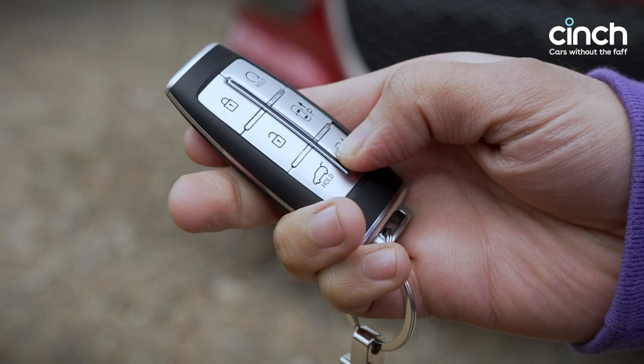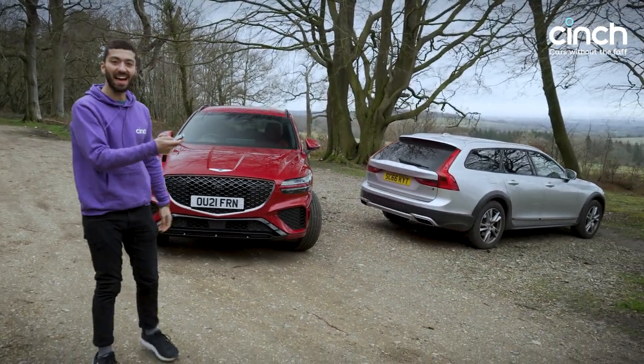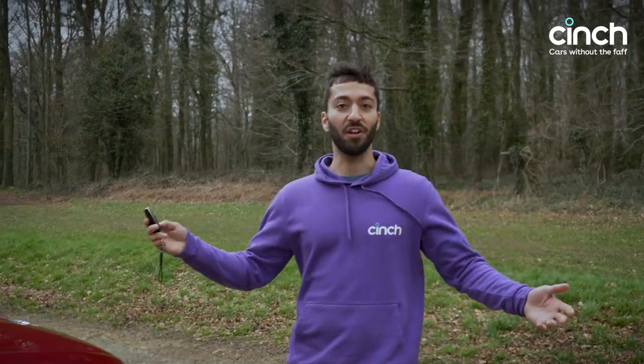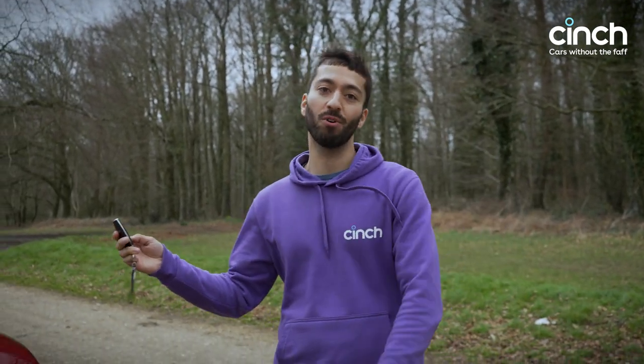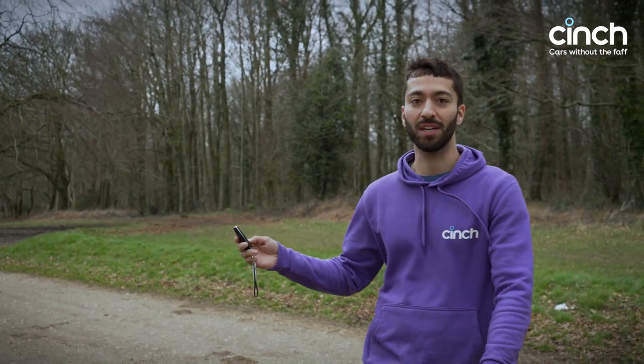I've got one more nifty feature to show you — it parks itself. The GV70 can see a space and with the key it will park itself. It's not bad, is it? If you like that, don't forget to click the like button below and subscribe to the channel. We have loads more content coming up — maybe even some self-parking cars and some driving at Rockingham. See you soon.